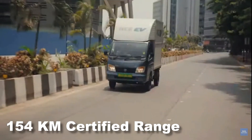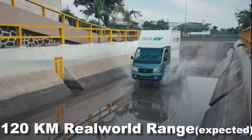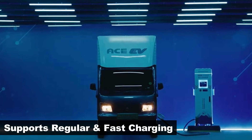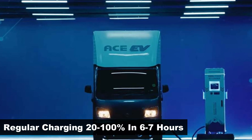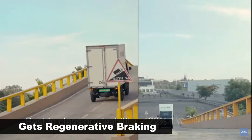It gets a 154 km certified range, thus expected to offer 120 km in real-world conditions. It also gets an IP67 water-resistant rating. Both regular and fast charging are supported — regular charging takes 6-7 hours for 20-100%, while fast charging achieves 10-80% in 105 minutes. It also features regenerative braking.